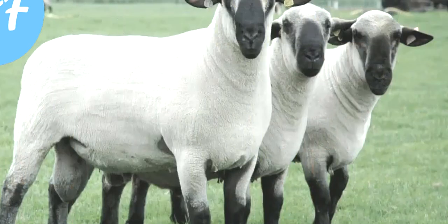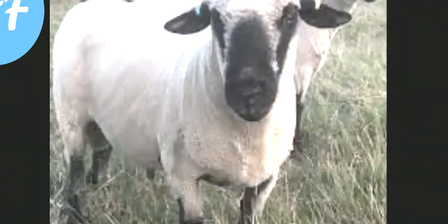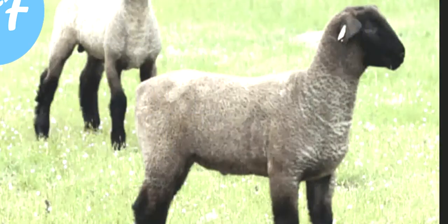The ewes experience a large percentage of multiple births. Although these active and big sheep may look a bit intimidating, farmers describe them as quiet and laid back. These features are a plus for farmers and exhibitors.